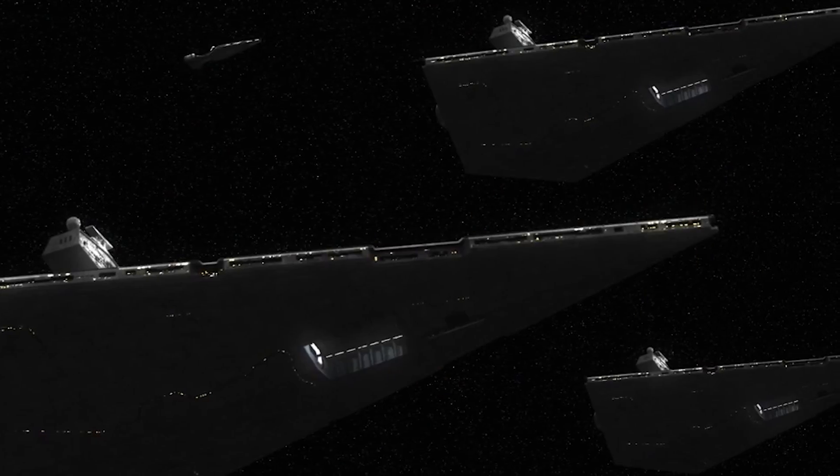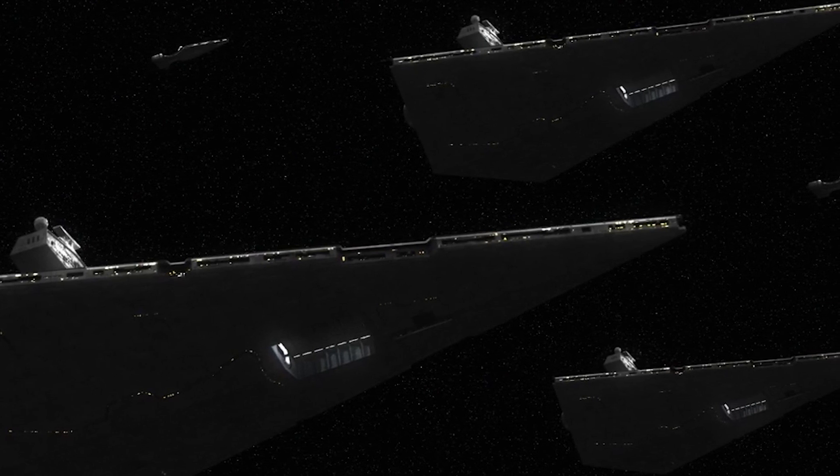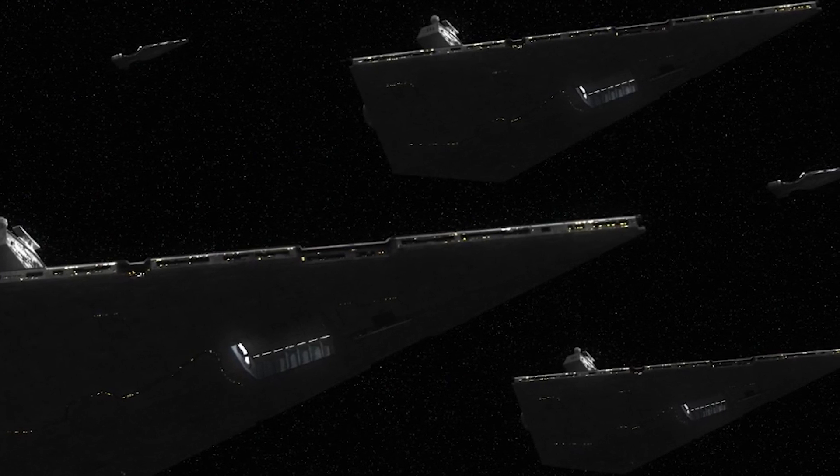To this end, almost every Interdictor-class vessel was assigned a substantial escort, including light cruisers and most often Imperial Star Destroyers, to shield the craft from any desperate attack.